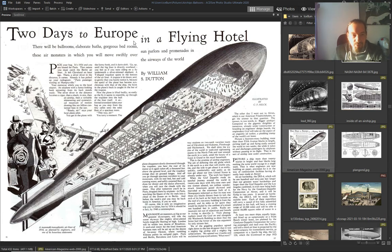'Two days to Europe in a flying hotel' — this is what they were imagining. 'The mammoth transatlantic airliner of 1934 as planned by engineers.' There are planes in it.